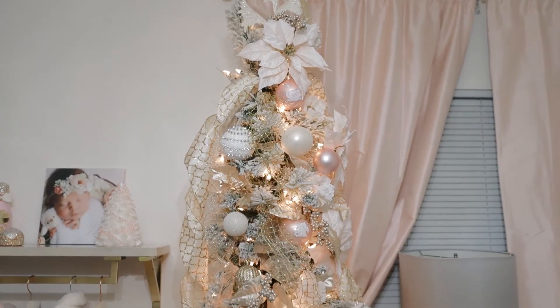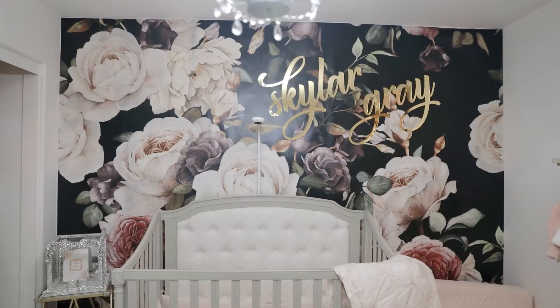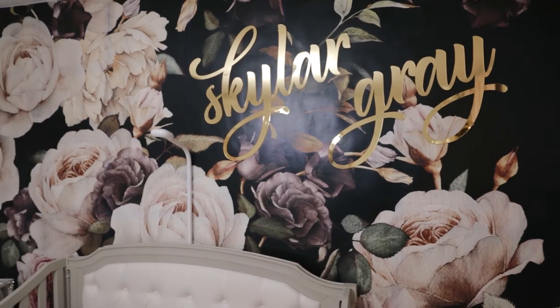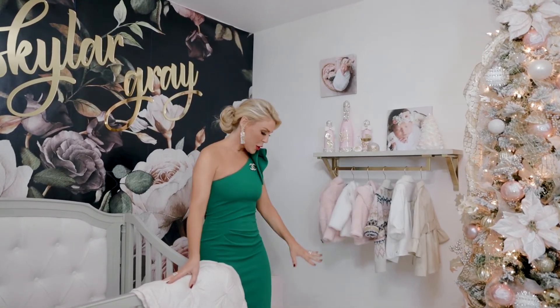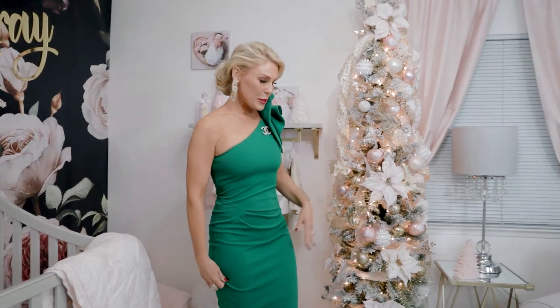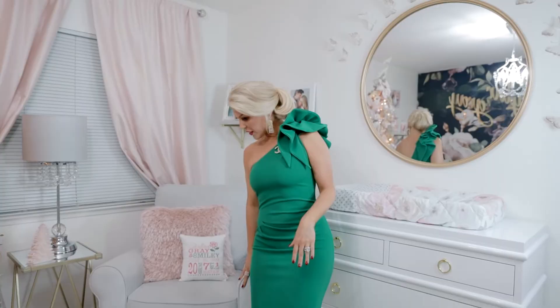I absolutely loved this wallpaper, but it was a dark, deep color and I wasn't sure how it was all going to come together. But I think it turned out amazing — we have this gorgeous crib from Pottery Barn, little details like this coat rack, a little reading nook, and of course our Christmas tree.